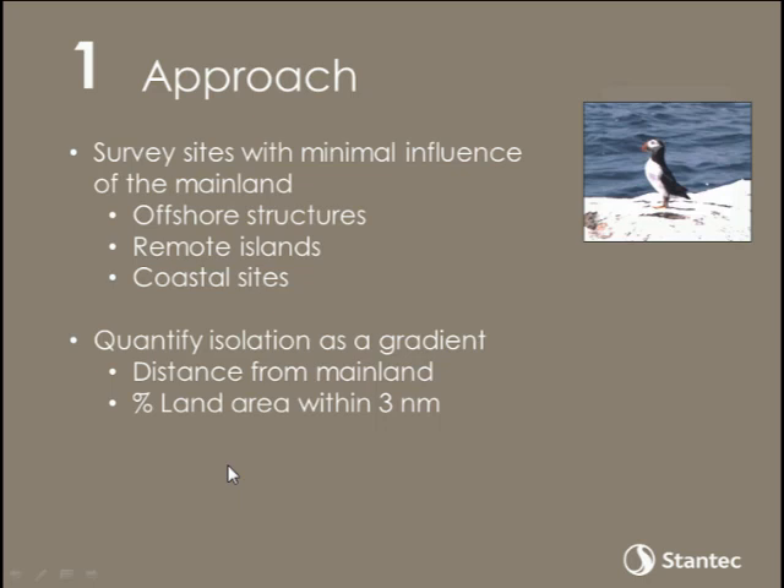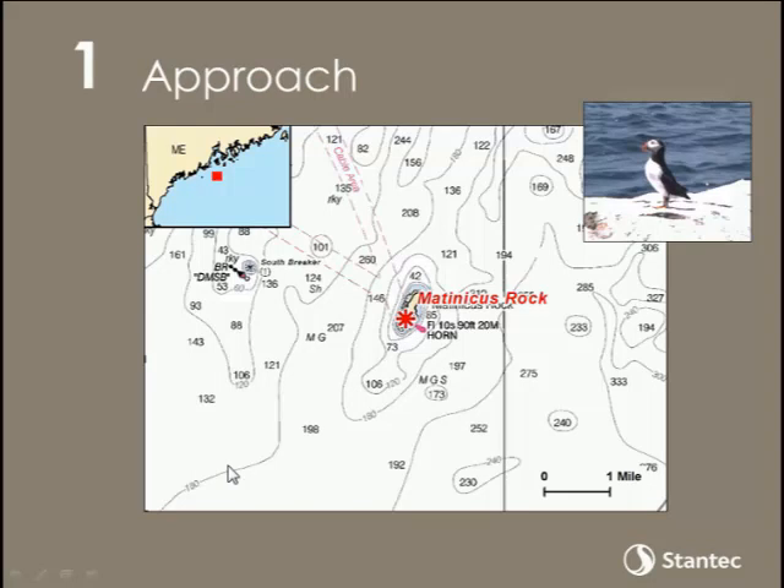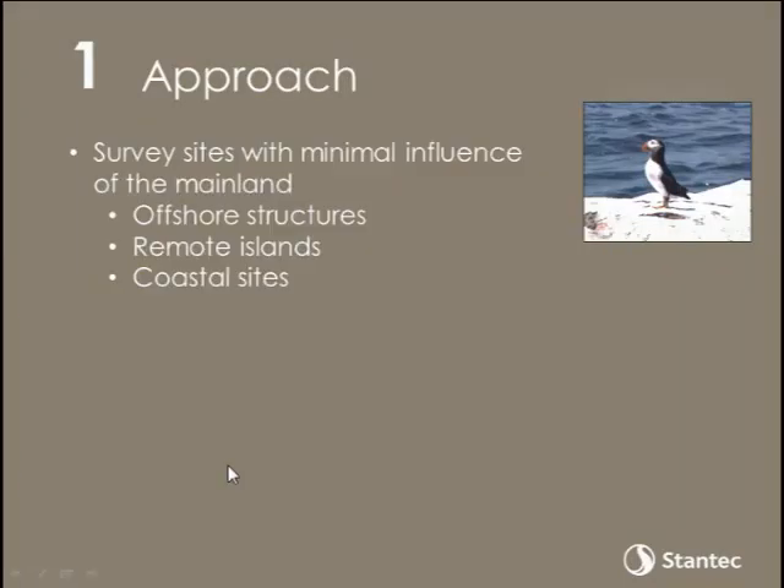What we did as an approach, beginning back in 2009, was to select sites that we felt would represent what bats might be doing in the open ocean — specifically looking at remote offshore structures where they are present, remote islands, and then as a last resort, coastal sites if we couldn't find suitable islands on which to deploy equipment. We selected sites at a gradient of distances and degrees of isolation from the mainland, quantifying distance and the amount of land within three nautical miles of each monitoring site. The metric we used in our analysis was the percent of forested habitat within 100 meters of the detectors.